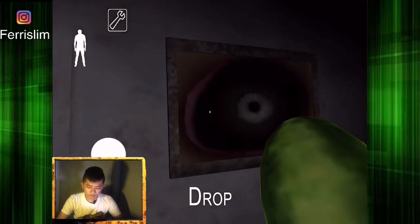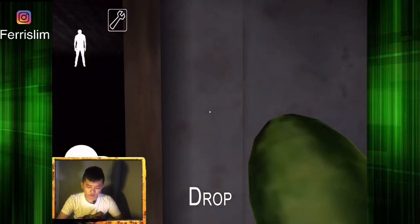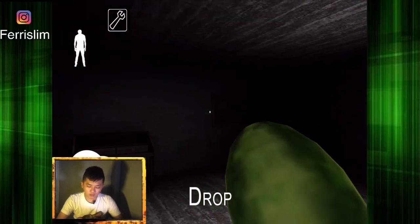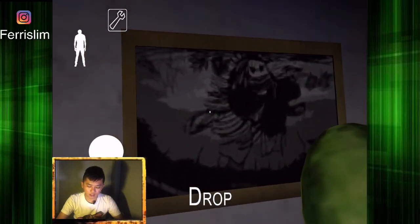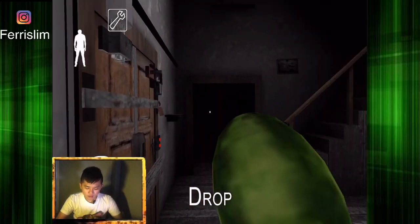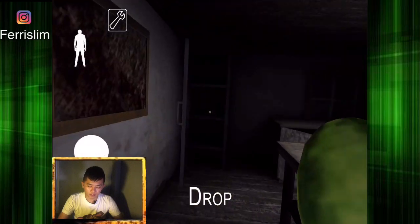Nih, caranya seperti biasa aja. Kalau kalian mau cepat langsung tamatin gamenya ini, kalian ngebak aja kayak kemarin. Kasih neneknya itu nyangkut, nggak bisa kejar kita lagi. Jadi kalian bebas mau ngapain aja, semua bebas aja kan, seperti biasa lah. Nah, ini pertama-tama misinya ini.